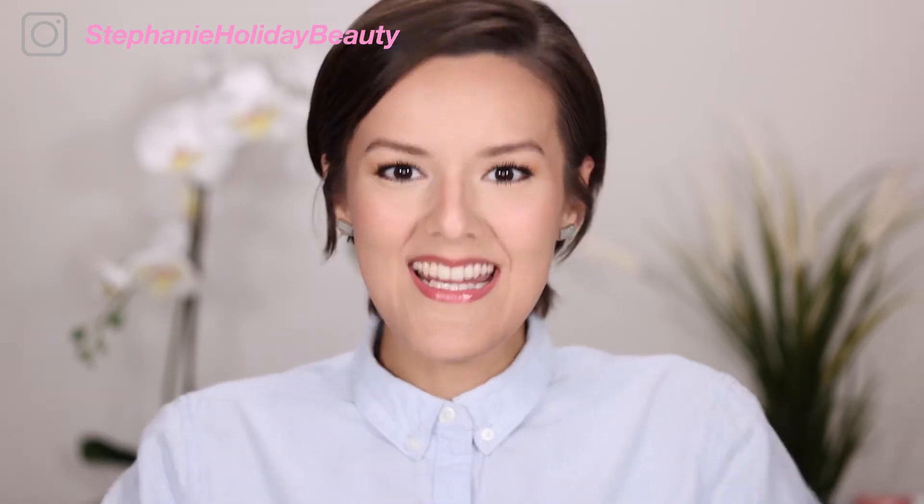If you want to know what I use as my base makeup whenever I am testing out new products, then stay tuned. Hi everyone, thank you so much for checking out this video. If you're new here, my name is Stephanie and I cover oily skin, hooded eyes, and beauty. In today's video, I'm going to be showing you my trusty makeup that I always use anytime I am testing out brand new makeup products because this makeup never fails.